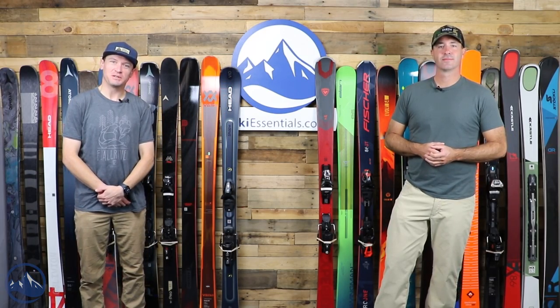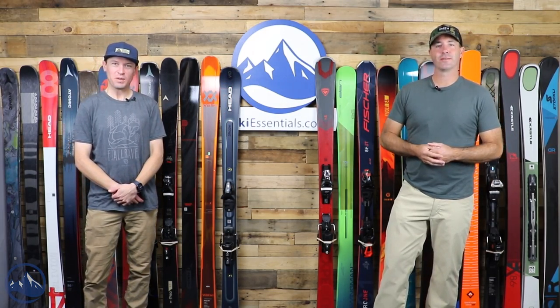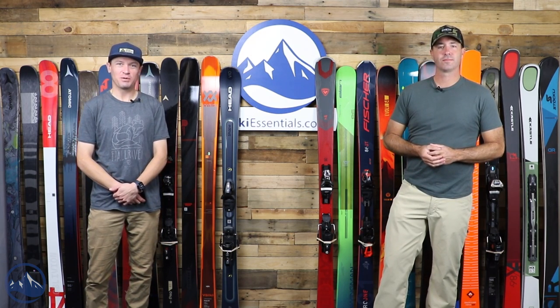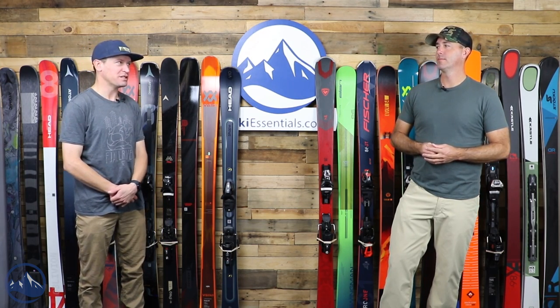Hey skiers, I'm Jeff from SkiEssentials.com. I'm Bob. Welcome back to another comparison video. This time we're looking at what I consider still all-mountain skis, but in the mid-80 waist-width range.